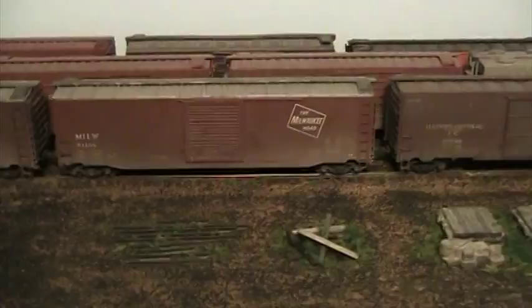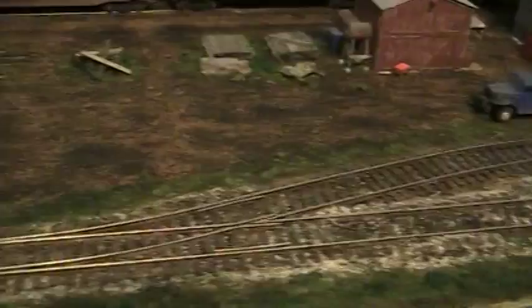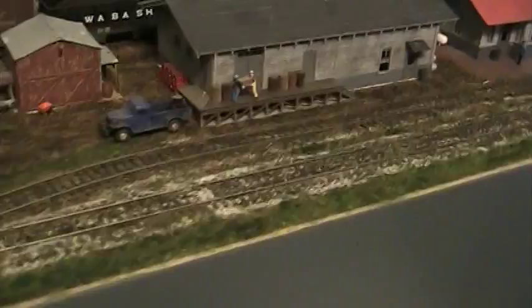The ballast on the main line — if you'll call it that, the Beer Line was really a six-mile switching lead — is light gray with some dirt and cinders mixed in. The ballast on the prototype was limestone; it was actually pretty white, so this could be even more white. I thought about using Arizona Rock and Mineral, but I needed to keep my budget in control, and that stuff is at least double the price of the Woodland Scenics ballast.